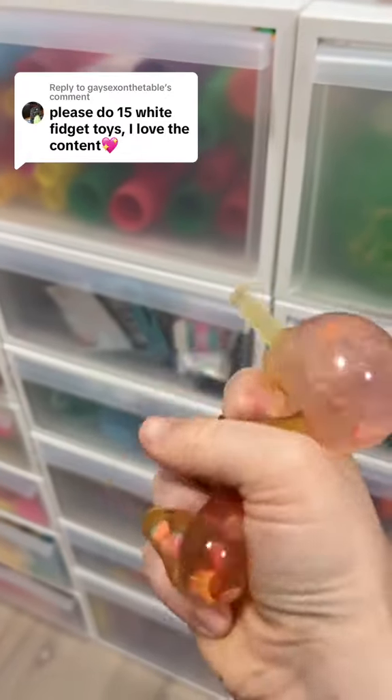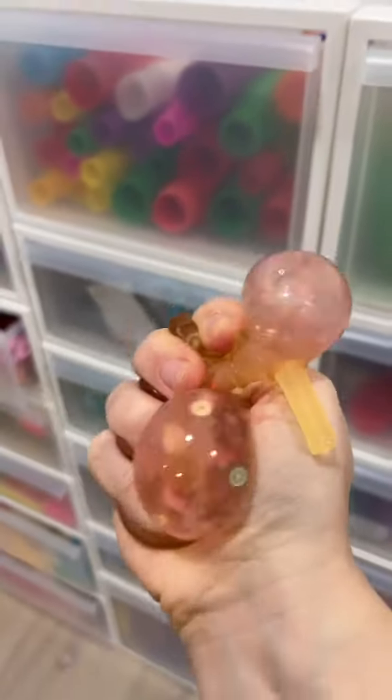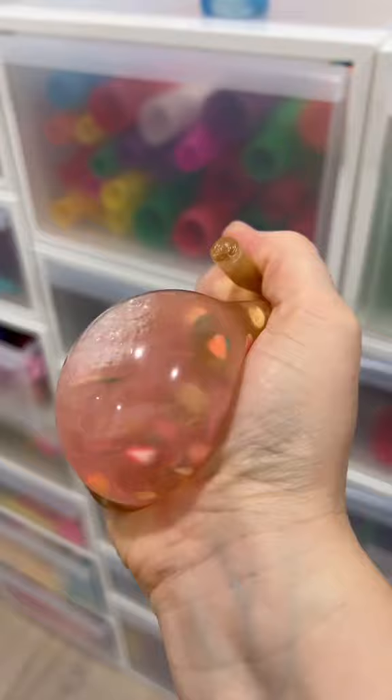You bet that I don't have 15 white fidget toys. Now I know that is a small number, but white is a super rare fidget toy color, so this is going to be really challenging. Let me put my Capri Sun away and then I'll get started.